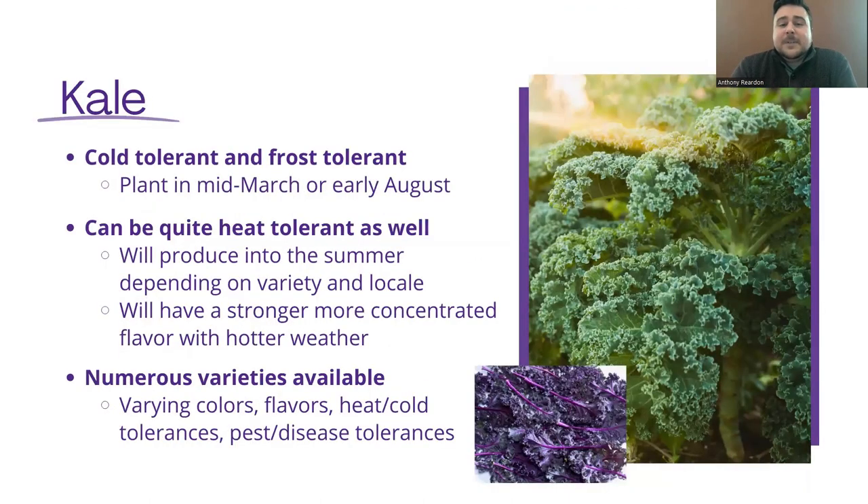Now shifting over to kale. Kale is even more cold tolerant than cabbage — it can handle sub-zero temperatures sometimes, depending on the variety. You want to plant this by direct sowing it into the ground. You can plant it in mid-March, or if you're aiming for a fall crop, you can plant it in early August. Depending on the variety, it can be quite heat tolerant as well. It can become very bitter if it's too warm, hot, or dry outside. It will have a stronger, more concentrated flavor with hotter weather.